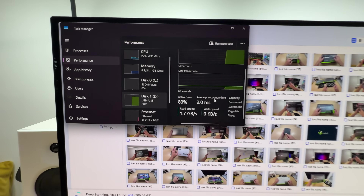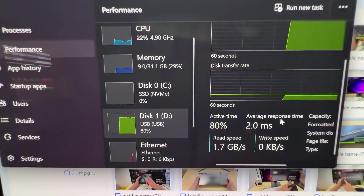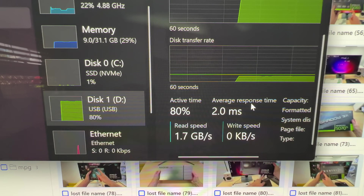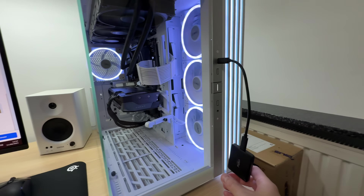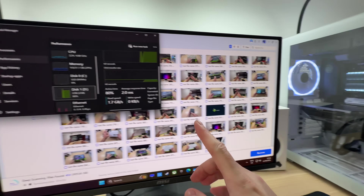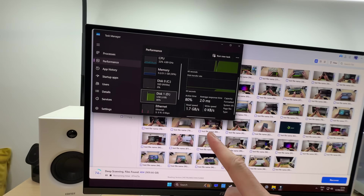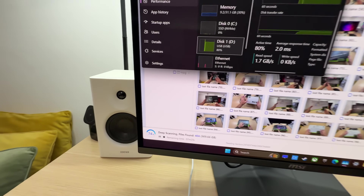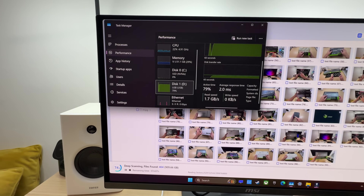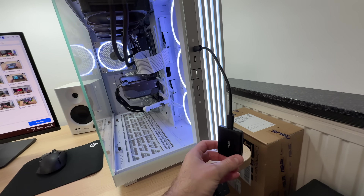By the way, it looks like the faster your drive is, the faster the scanning will be complete. Take a look at that — 1.7 gigabytes per second read speed currently on this USB external SSD. That means if we were scanning something like a super fast Gen 5 internal SSD, this process would have been much faster — not that 1.7 gigabytes per second is slow, especially coming from an external USB Type-C SSD.